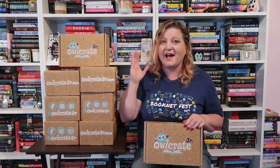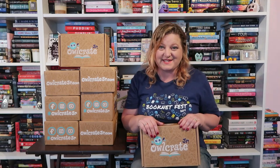Hello my lovelies! It is time for a massive Owlcrate Jr. unboxing, so stay tuned!